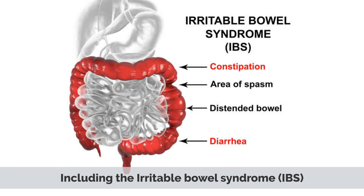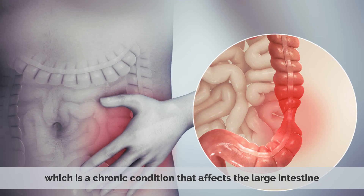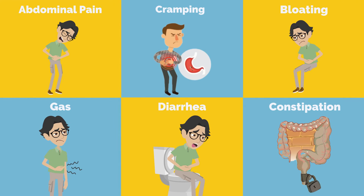These conditions include irritable bowel syndrome, or IBS, which is a chronic condition that affects the large intestine. It is characterized by abdominal pain, cramping, bloating, gas, diarrhea, and constipation.